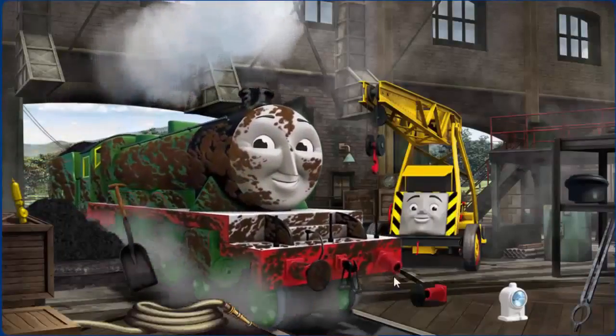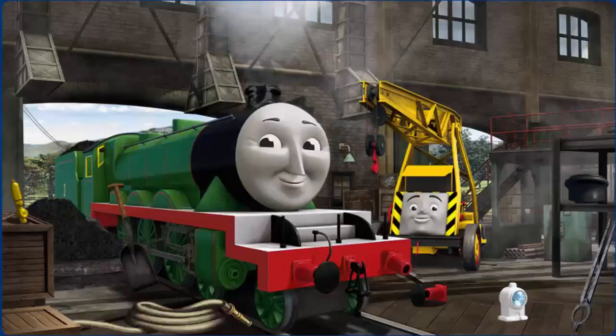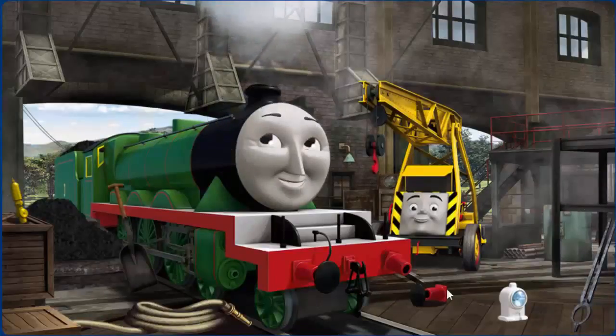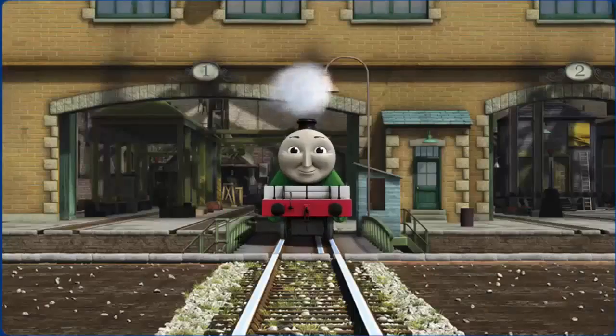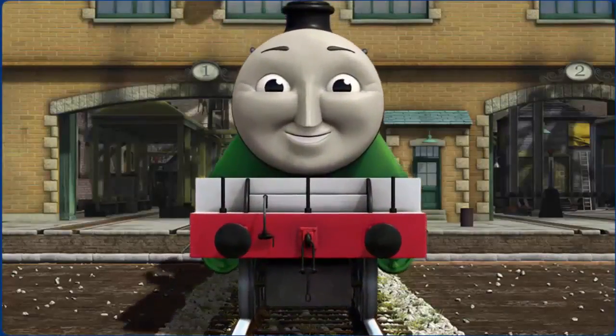Henry is covered with mud and his funnel and buffer need repair. Great job! But there's still more to do. You fixed it! Henry is ready to get back to work.